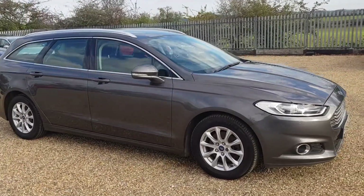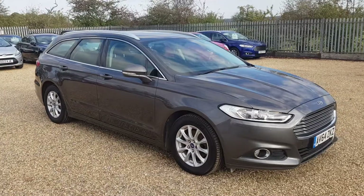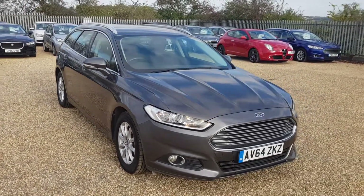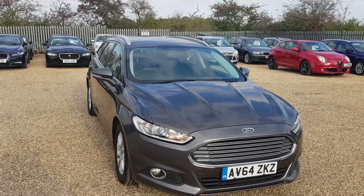If you are interested in this Ford, or any of the other cars we do stock, please feel free to give us a call. We'll be happy to answer any questions you may have, and we look forward to speaking to you very soon.